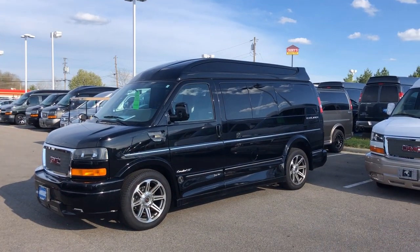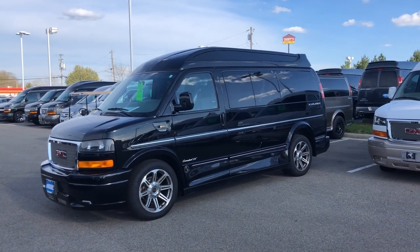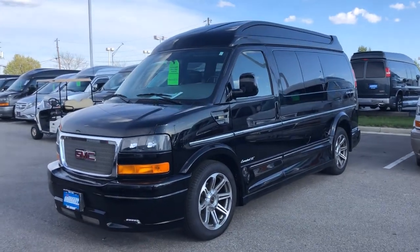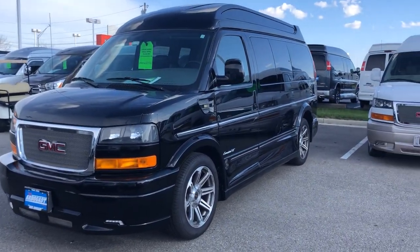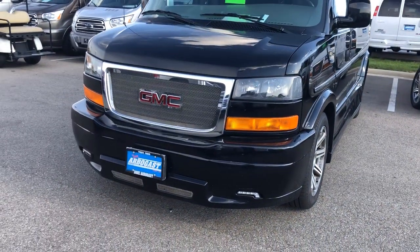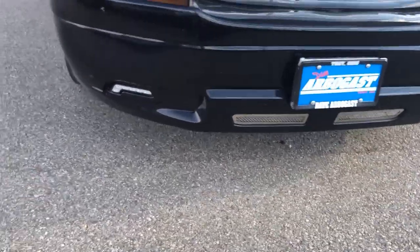Today I'm showing you a 2017 Explorer 7-passenger conversion van. Just got this one in — all black, black on black. It has the Vista roof, the full Explorer X package, the hidden running boards, the 20-inch wheels, the front step bumper, GMC chassis, and LED lights down in the front.